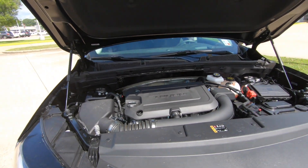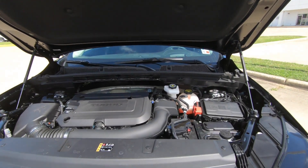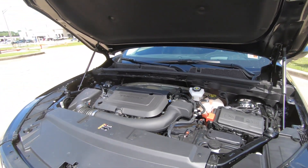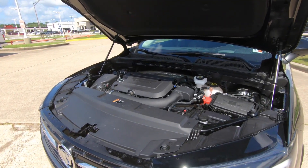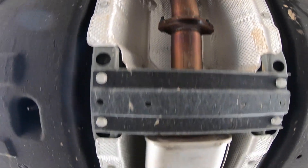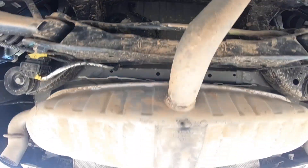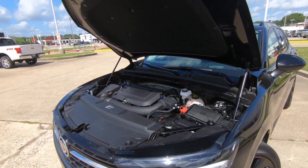There are some differences between front-wheel drive and all-wheel drive when it comes to MPGs. MPGs come in with front-wheel drive at 24 miles per gallon city and 31 highway. For all-wheel drive, you're going to be looking at 22 city and 29 on the highway.